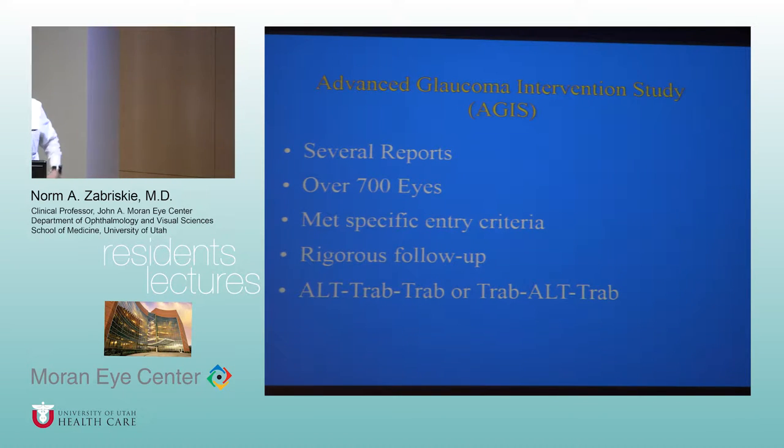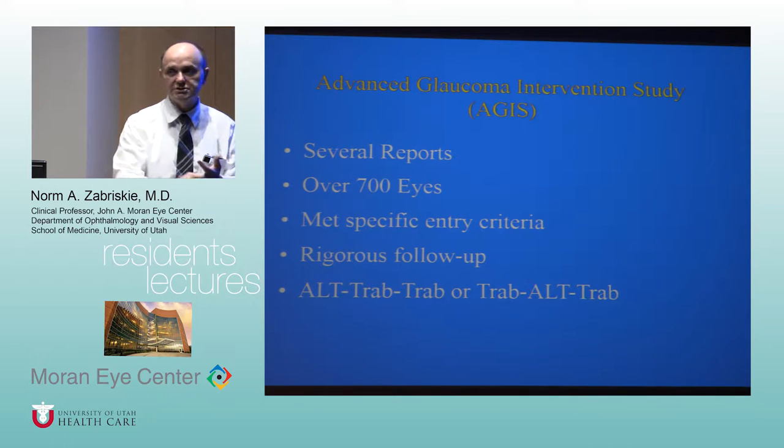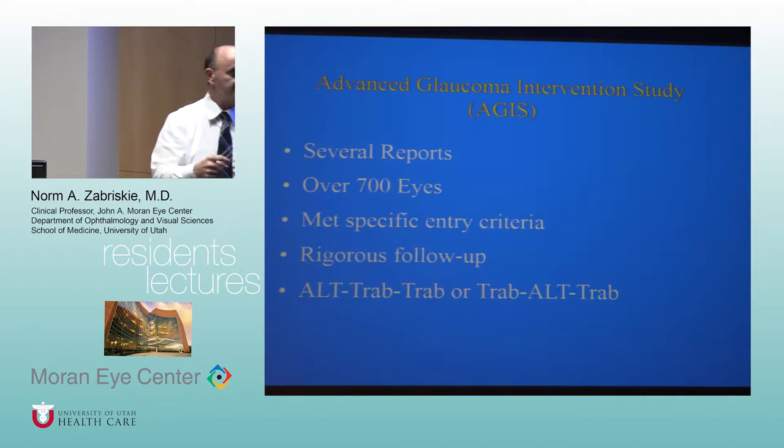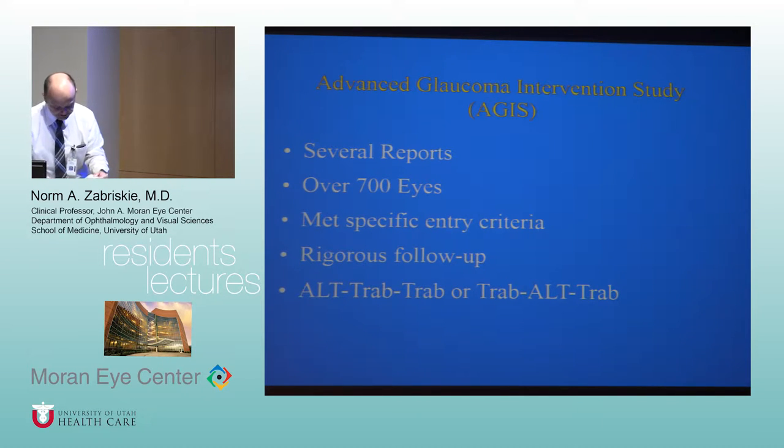The four trials they discuss are AGIS, CIGTS, the Early Manifest Glaucoma Treatment Trial, and the Ocular Hypertension Treatment Trial. So just going to say a couple of things about each of those. The AGIS study is one of the older studies.